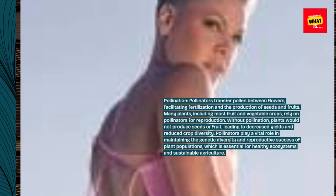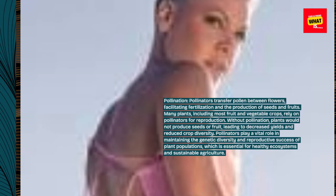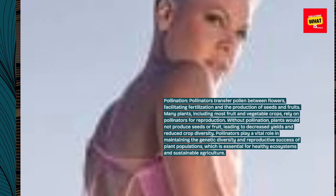Without pollination, plants would not produce seeds or fruit, leading to decreased yields and reduced crop diversity. Pollinators play a vital role in maintaining the genetic diversity and reproductive success of plant populations, which is essential for healthy ecosystems and sustainable agriculture.